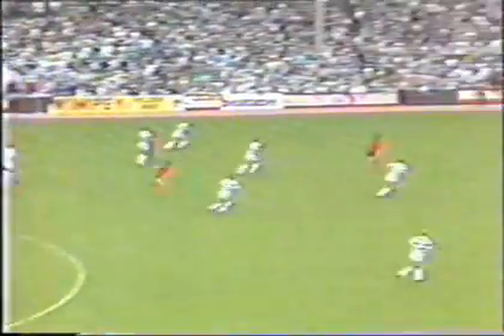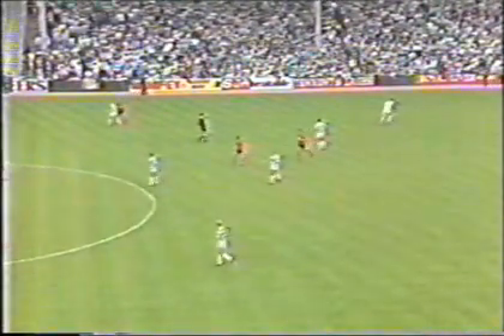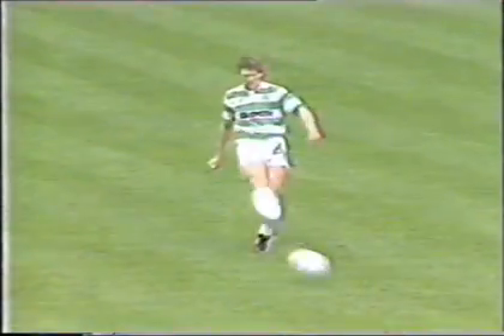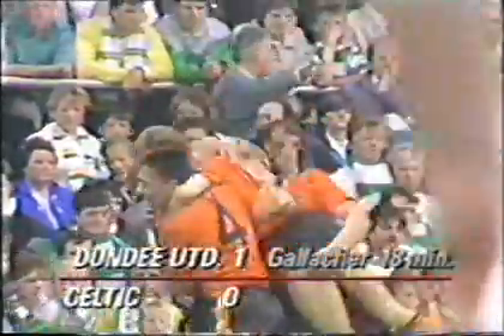Good lead by Aitken, but the flag is up against Redford on the near side — United are brought to a halt. Then Dundee United take the lead and it was a gift from Mick McCarthy.